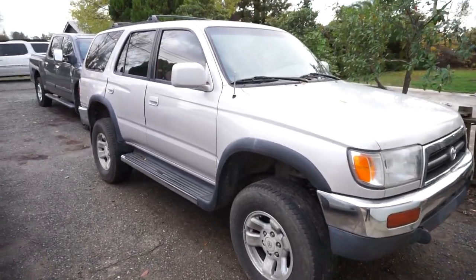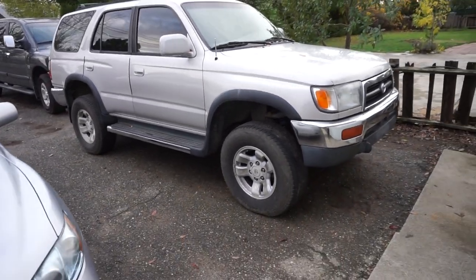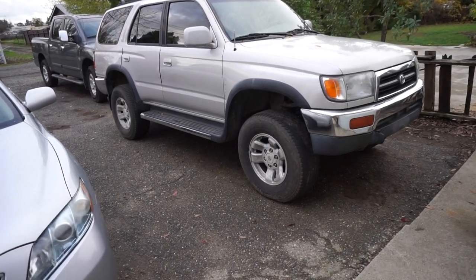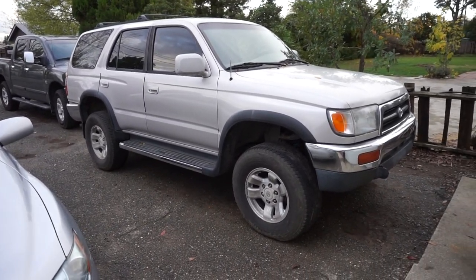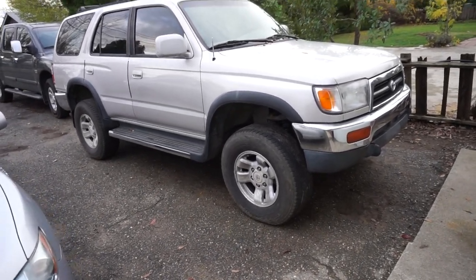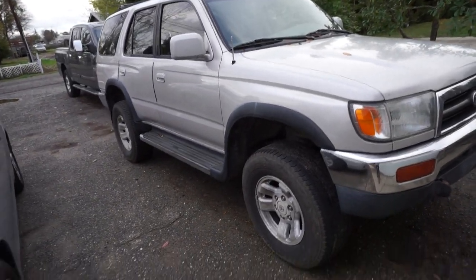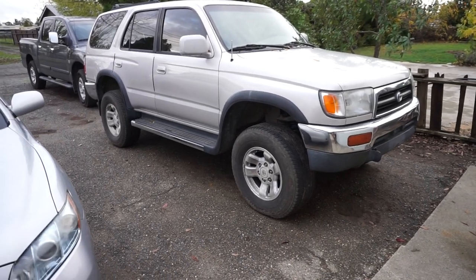I want to do a video on buying used cars. There are no guarantees when you buy a used car — there's no guarantees when you buy a new car either. You can get a brand new car and it can have problems right off the lot. There are no guarantees in life anywhere, but if you want to get a used car that should last and be a good vehicle, there are some things to look for.